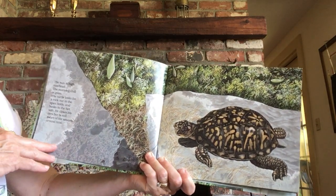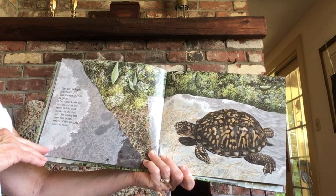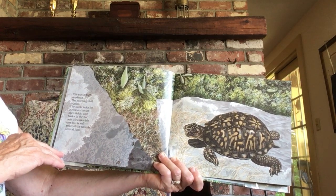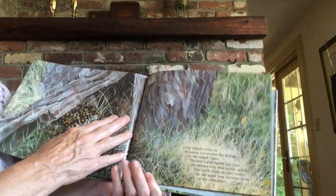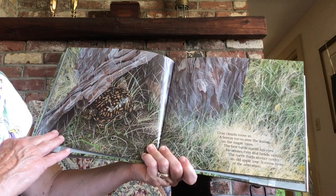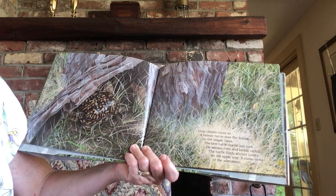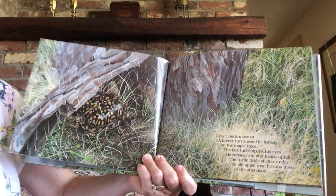The sun is high overhead. The morning chill is gone. The turtle looks for a rock out in the open fields and basks in the hot sun. He closes his eyes, but is still aware of the sounds around him. Gray clouds move in. A breeze turns over the leaves on the maple trees. The box turtle opens his eyes. He senses rain and heads uphill. The turtle finds shelter under an old apple tree.